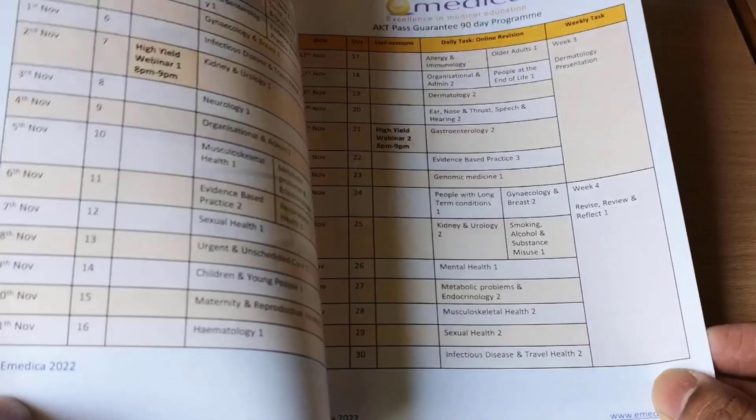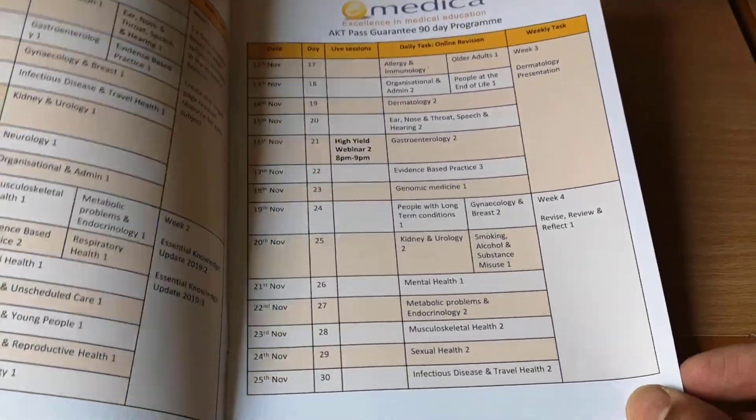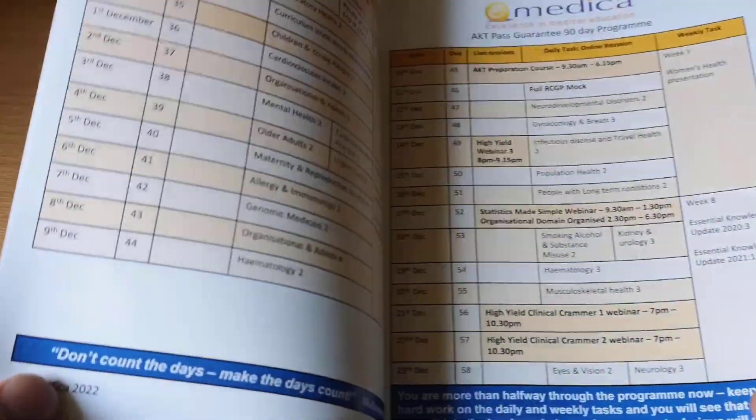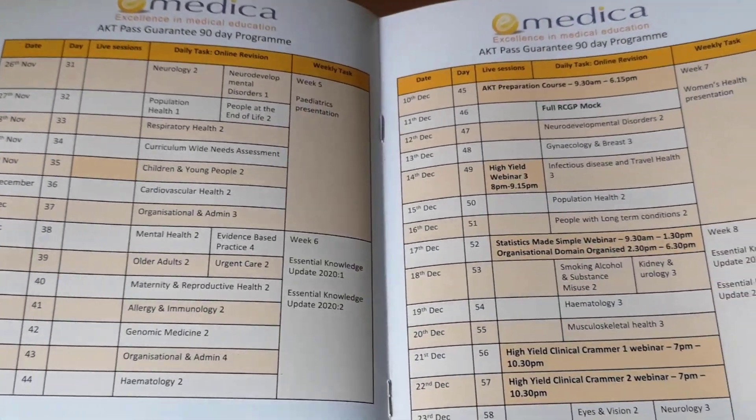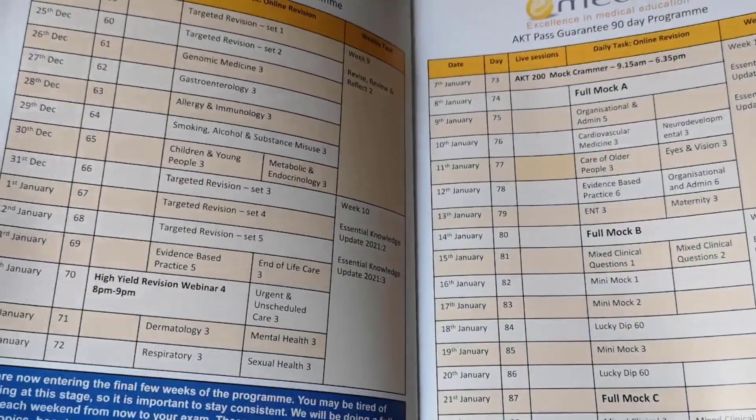You've got your programme timetable so you know exactly what you'll be doing each day: when are the days for the webinars, the live sessions, the full day courses, when you're going to do the mocks, and when you're going to do different subjects — so that you know what to expect and can plan ahead.